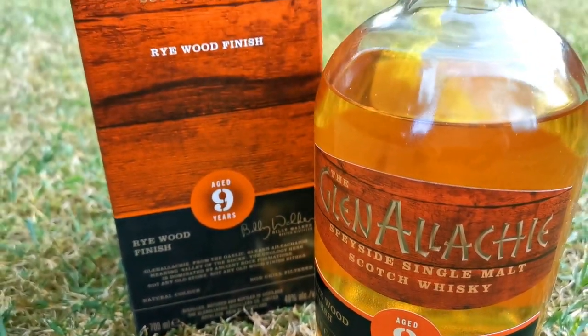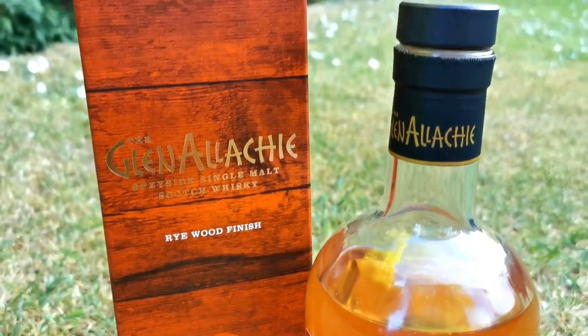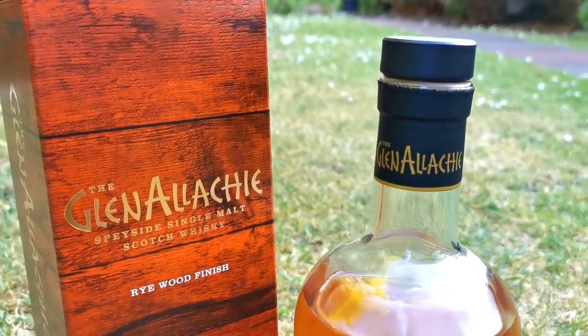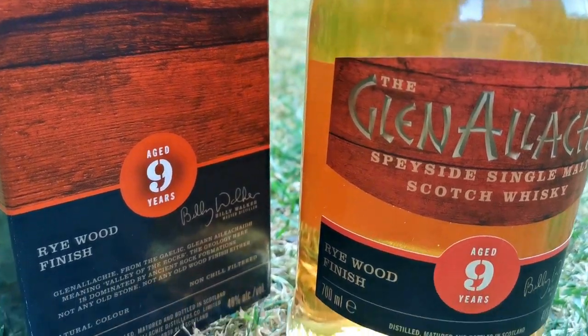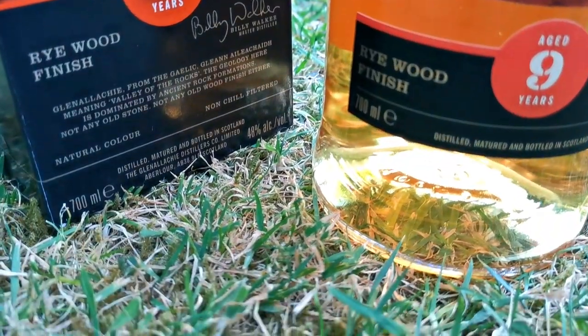So we have American oak barrels — matured in American oak — with an additional period in some punchy Kentucky rye casks. Not too sure what that means exactly, but the casks are from Kentucky, they're punchy and they're bold, so we'll find out. Hopefully that will transfer into the taste and the smell. I've just purchased it — 56 pounds. Might seem a lot for a 9 year old but it's Glen Allakey, it's something a wee bit different.